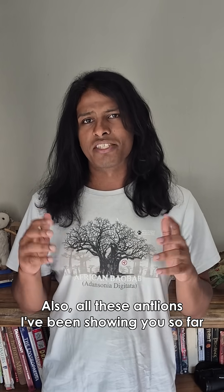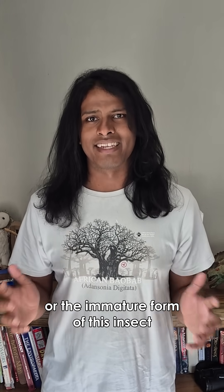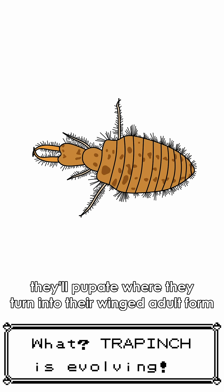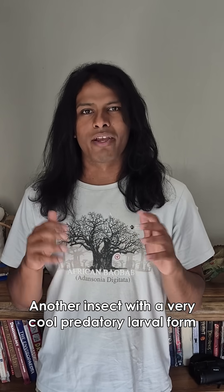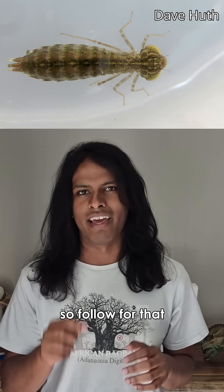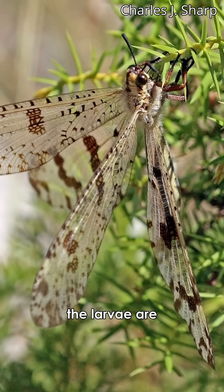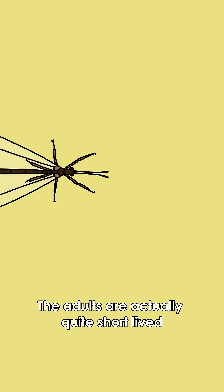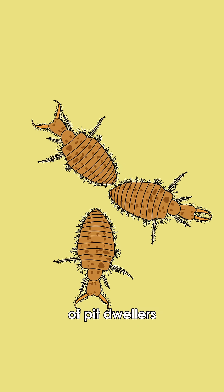Also, all these antlions I've been showing you so far have just been the larval stage, or the immature form, of this insect. Once antlions grow big enough, they'll pupate, turning into their winged adulthood, which looks very different — almost resembling dragonflies, another insect with a very cool predatory larval form, which I'll probably talk about in the future, so follow for that. The adults actually aren't as voracious predators as the larvae are. Some even eat nectar and pollen. The adults are quite short-lived, with their main function being to just reproduce, bringing about the next generation of pit dwellers.